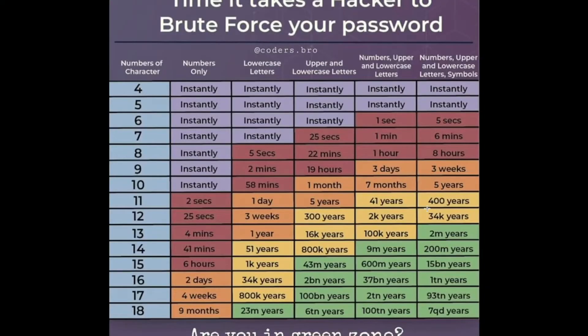Hi everyone, a quick video from Infosec Hub. Today we're going to talk about the complexity of passwords.